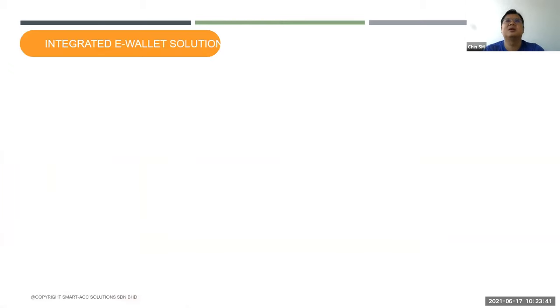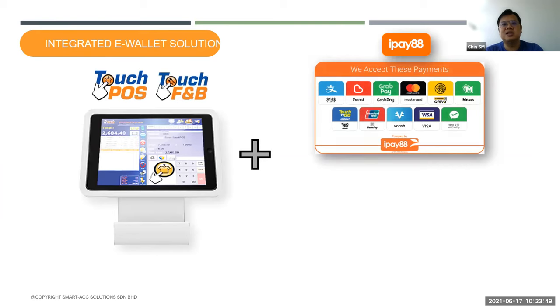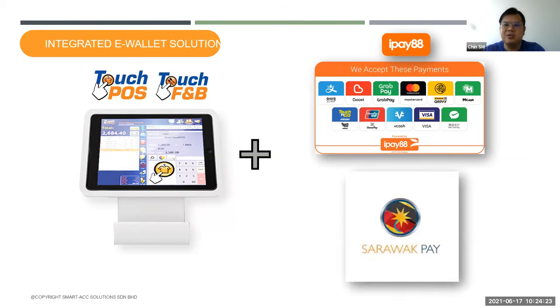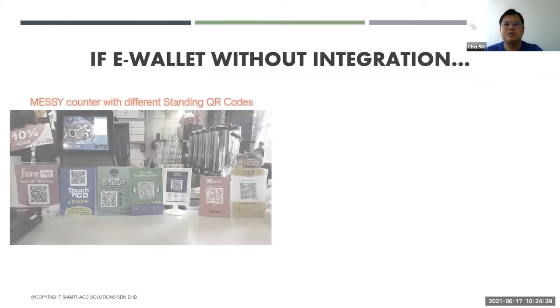Our POS system — whether retail POS or F&B POS — is integrated to the e-wallet payment carrier provider called iPay88. iPay88 is one of the leading payment gateways. Why do we integrate with it? Because under iPay88, many e-wallets are already integrated, so we just need to integrate to iPay88 and we can have all e-wallet payments done. We also integrate with SarawakPay — so if you're a merchant from East Malaysia, you are integrated to SarawakPay as well.